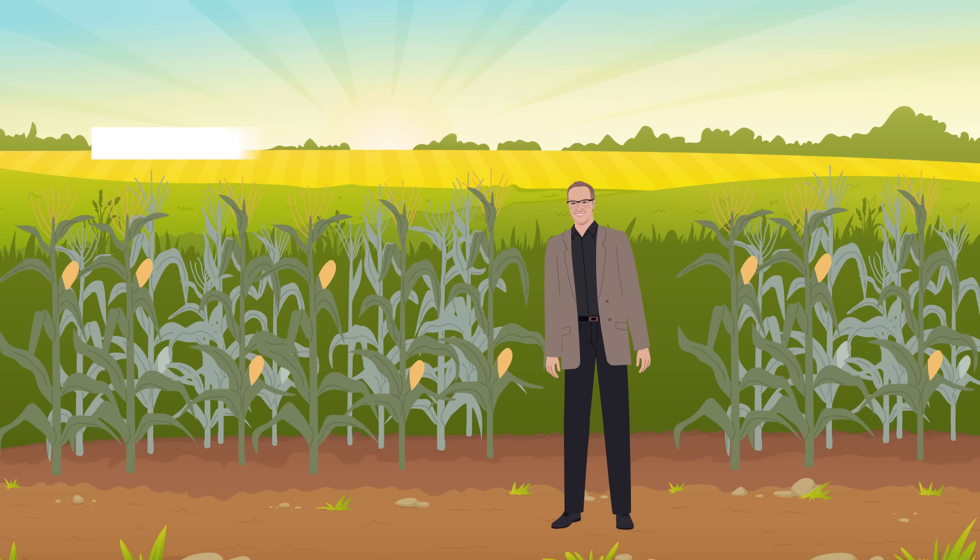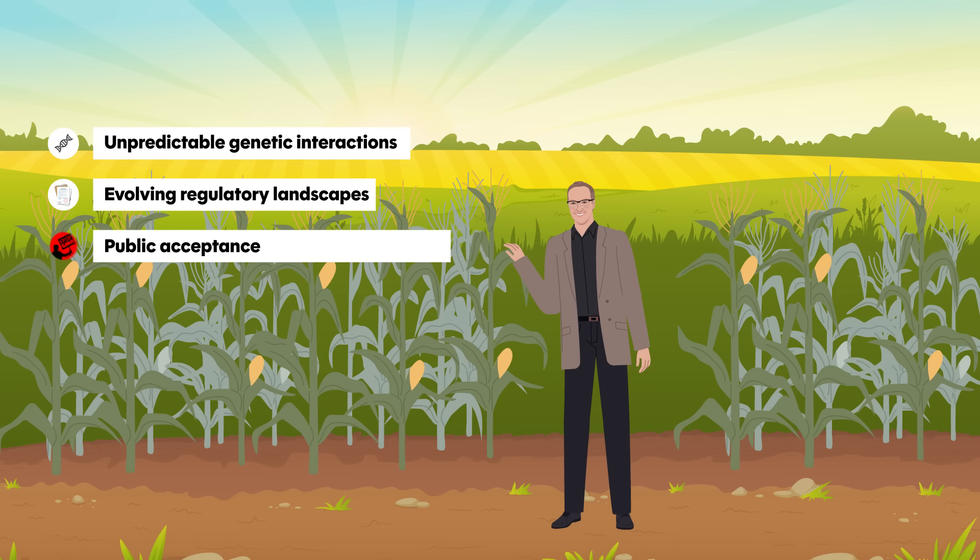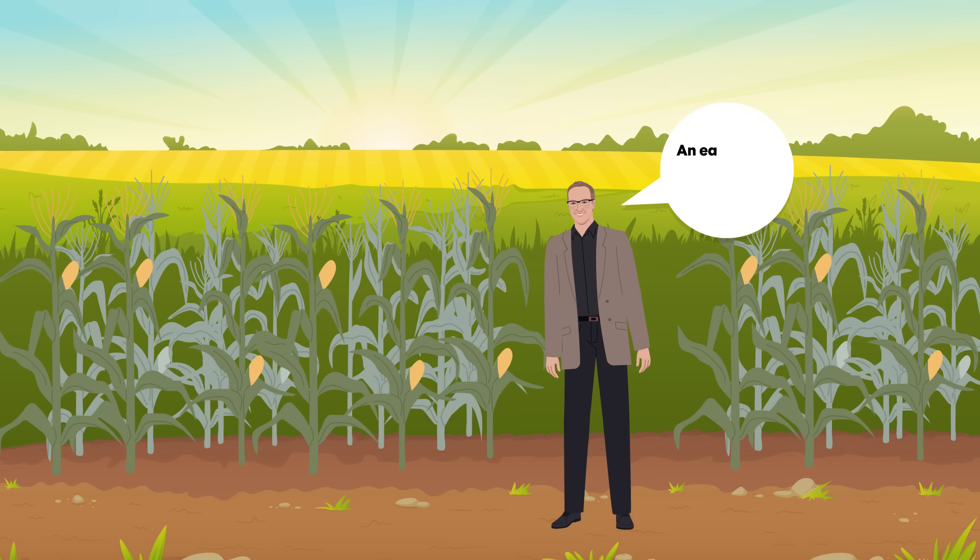Challenges remain, including understanding unpredictable genetic interactions and navigating evolving regulatory landscapes. Public acceptance of gene-edited crops is also a key factor. But with clear benefits and responsible science, this technology could reshape agriculture as we know it.